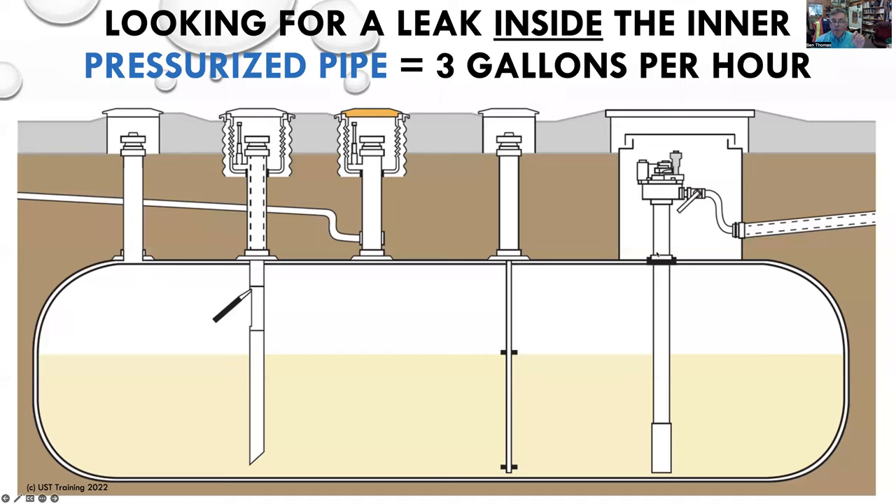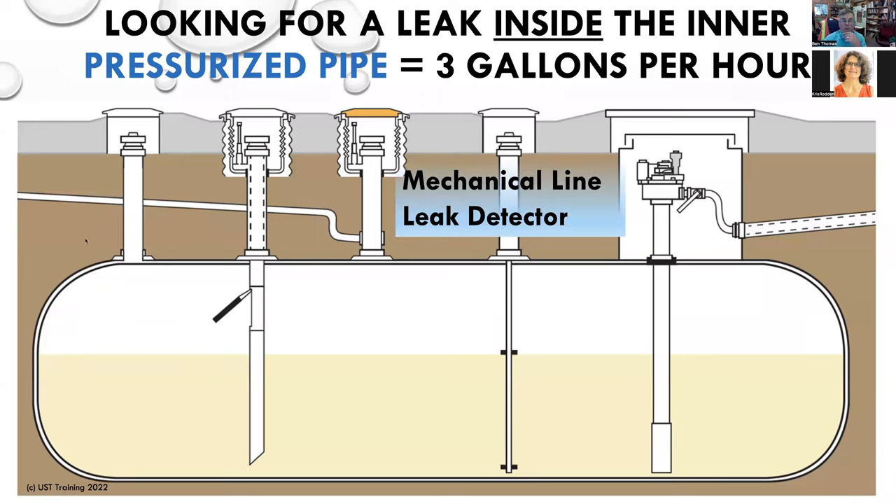Around 1958, the submersible turbine pump was invented, so we're no longer sucking fuel out of the tank — we are pushing fuel out with a submersible turbine pump motor. By 1961, we had invented the mechanical line leak detector. This little device looks for bad line pressure in the line. When EPA wrote the rules, they contacted the manufacturers in 1988 and asked how big a leak their mechanical line leak detector could find. They said three gallons per hour — and that has been the federal and state rule ever since. If you have a pressurized pipe system, you have to have a mechanical or an electronic one. It looks for low line pressure. Every time you go to fill up your car and turn on the pump, it's just done a leak test.